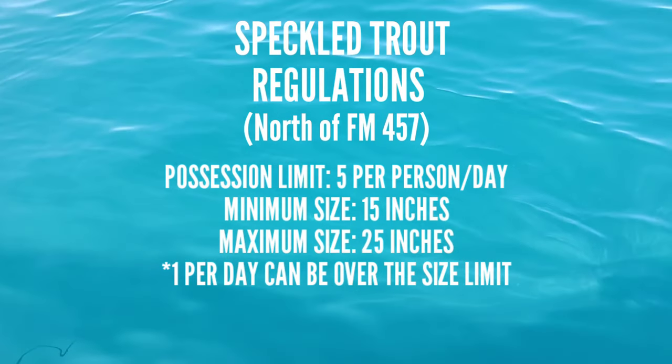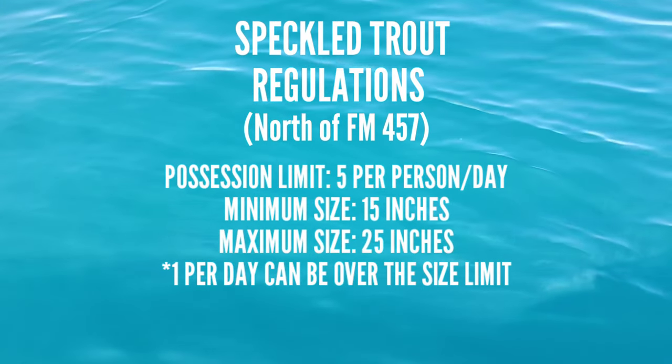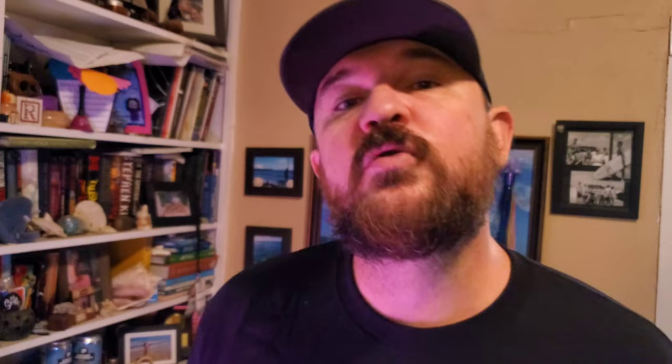For the north section, the regulations are as follows: you have a daily bag limit of five fish per person per day, a maximum length of 25 inches, and a minimum length of 15 inches. You are, however, allowed to keep one trout over the 25-inch maximum length per person per day — so you can have one that's oversized.